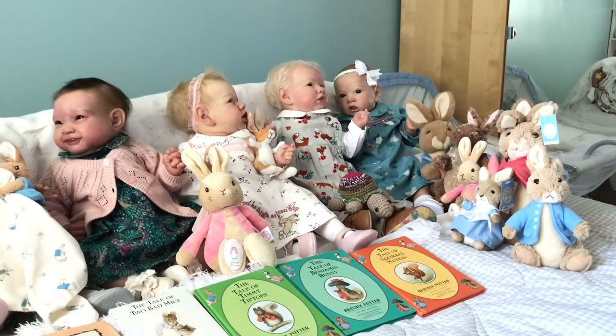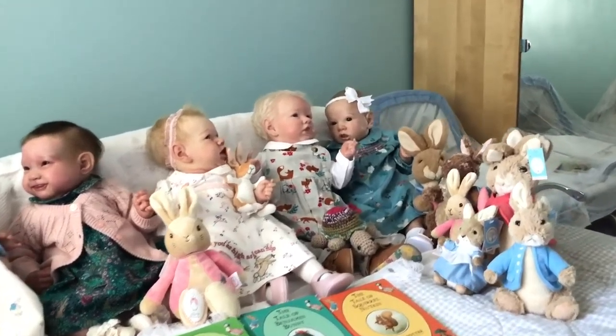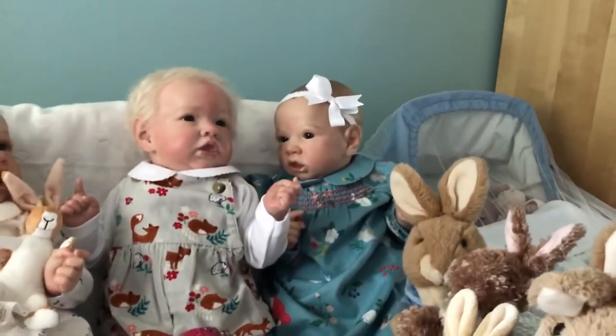You can see all my Peter Rabbits and his mummy and sisters all on the end of the bed. I'll bring you over so that you can see the details of the babies' outfits.